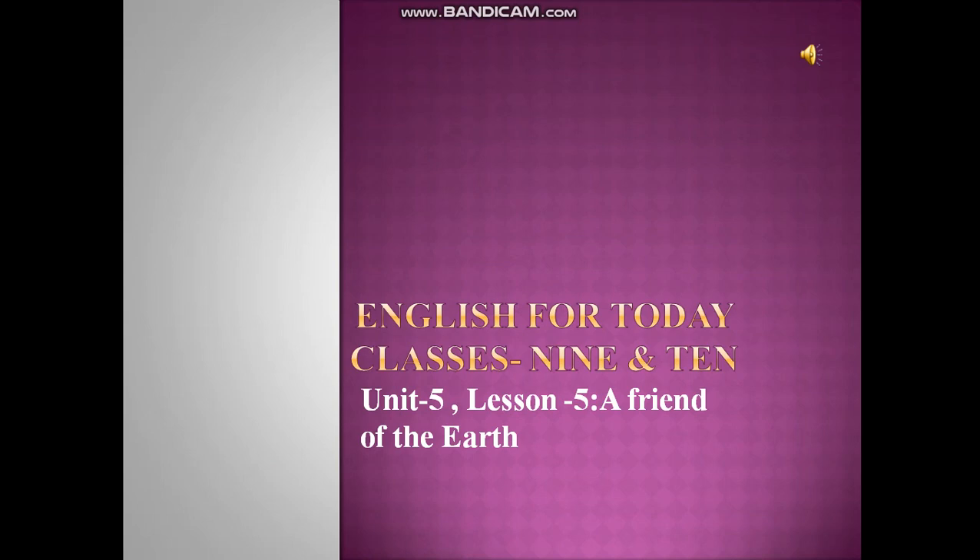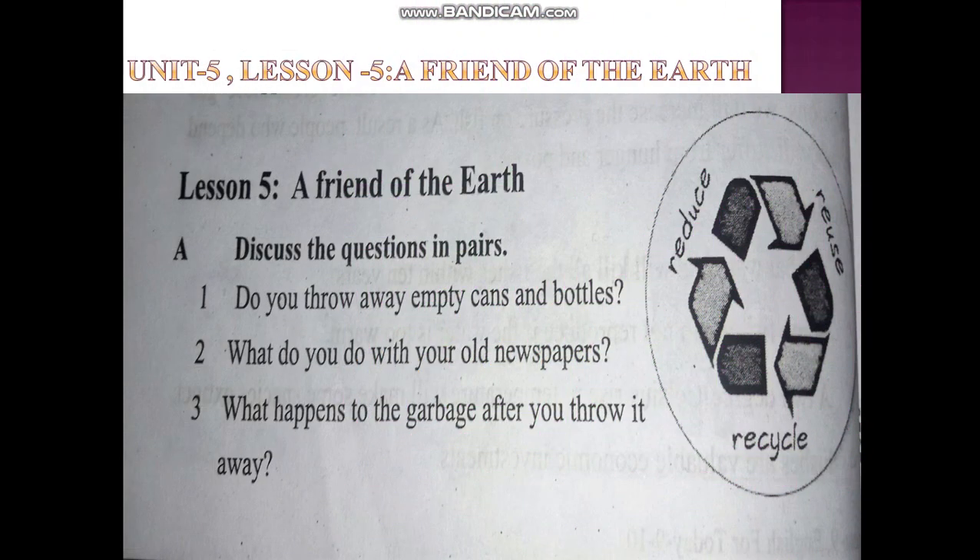Today we will discuss Unit 5, Lesson 5. Unit 5 is about 'A Friend of the Earth.' Now we can see a circle and three words: reduce, reuse, and recycle.